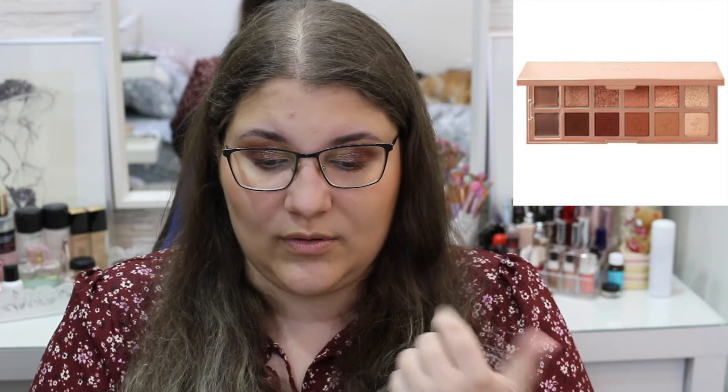The first thing on my wish list is the Patrick Ta Major Dimension eyeshadow palette because it's just so natural, and I want to try Patrick Ta as a brand altogether because I've never tried anything from them. I know people have said amazing things about this eyeshadow palette and I really want to try it. I don't know if it's going to be worth the price because it's a little too pricey for my taste, but yeah, this is definitely something I want to try.